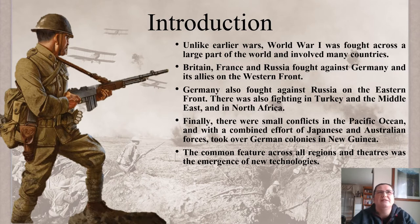So before we even started in Gallipoli, we had actually taken over New Guinea, which was in 1914. So it was towards the end.